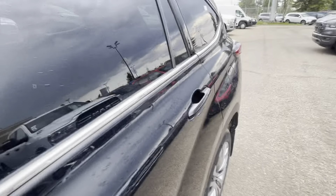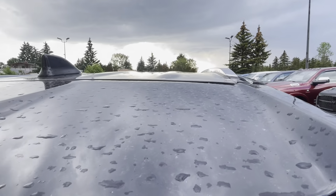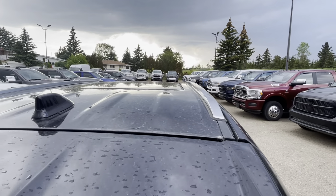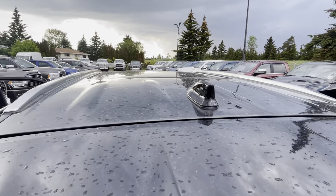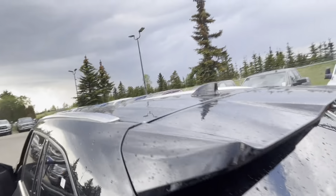Let me go quickly and show you the roof. Okay, this will be a good angle — you'll be able to see if there's any dimples or anything at all. I don't see anything. Maybe I'm just getting old, but I don't think so. Eyes are pretty good.